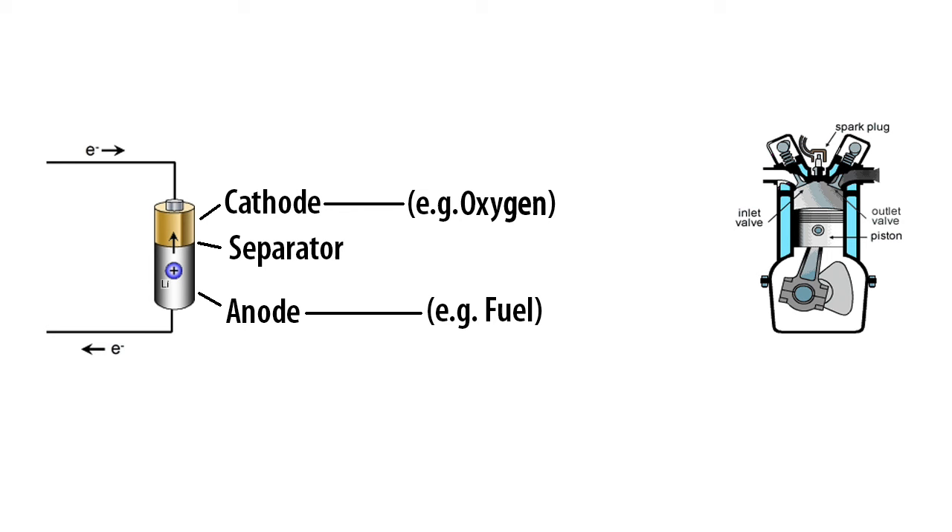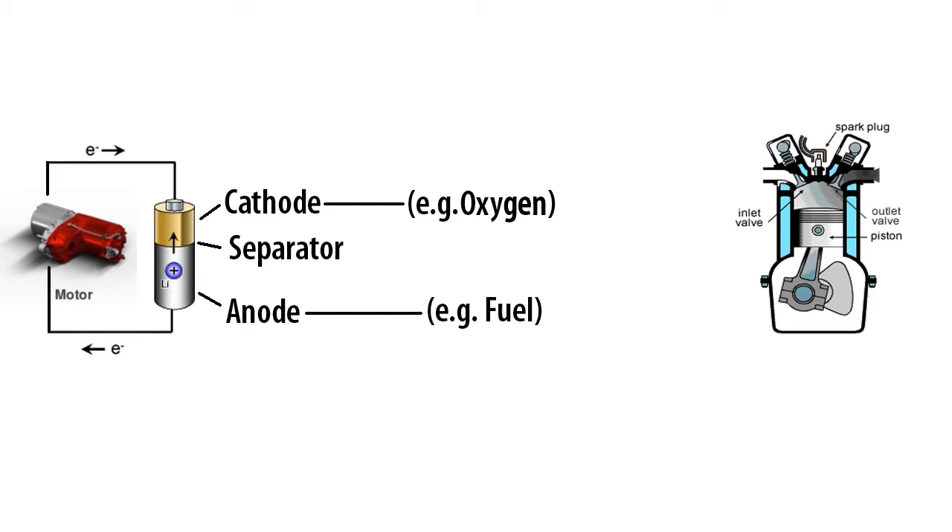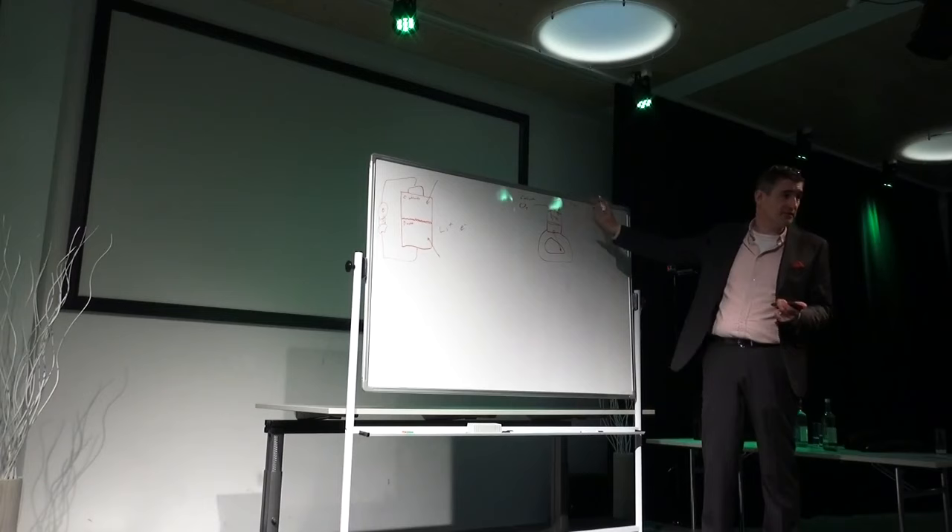The useful work is normally carried out here by a motor. The cathode input is oxygen from the air, and at the anode we have some sort of hydrocarbon — I'll say CH4 to represent a hydrocarbon, though it's actually a big, long chain of the same compounds.